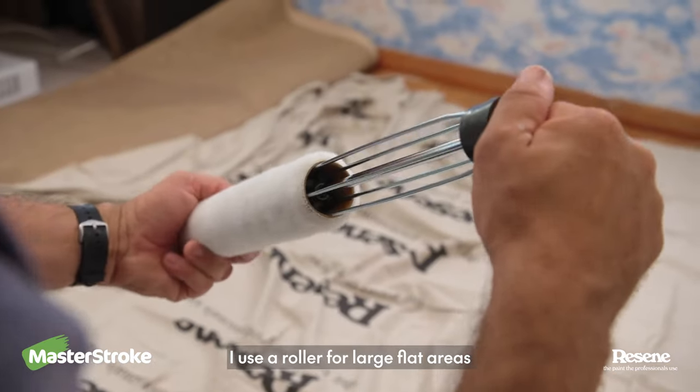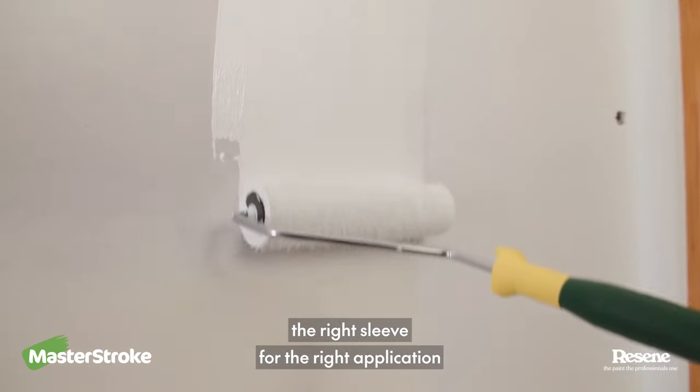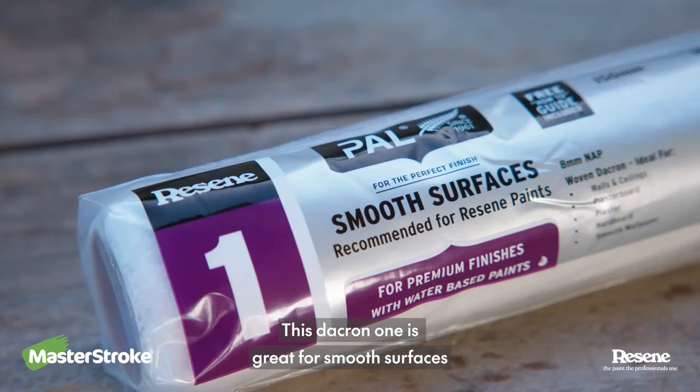I use a roller for large flat areas. Pick a sturdy one and make sure you get the right sleeve for the right application. This Dacron one is great for smooth surfaces.